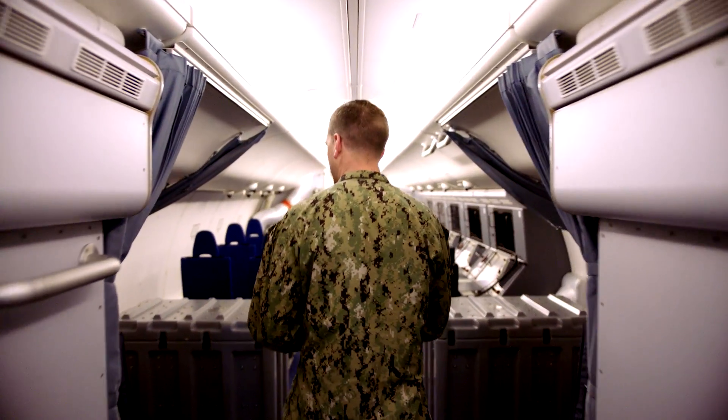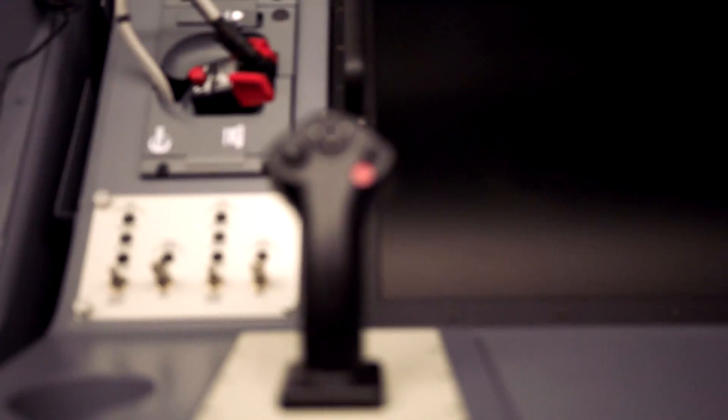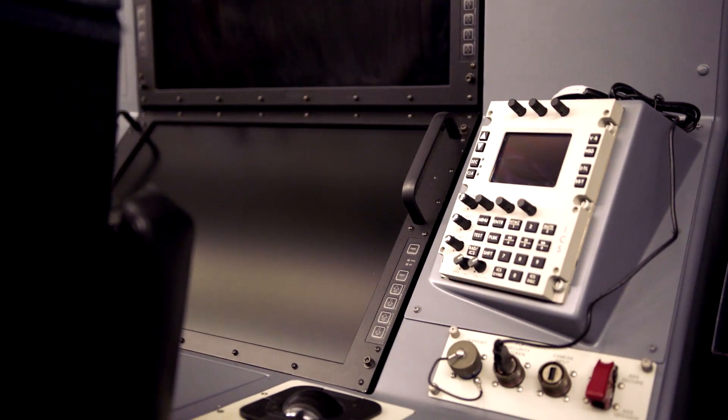These are the workstations that are utilized by the crew — flat screens, a computer, drives — they're all worked into each station itself that communicates with a larger station that we have in the back, which is quite sensitive in its information, so I can't really tell you much about them and I can't even show them to you.